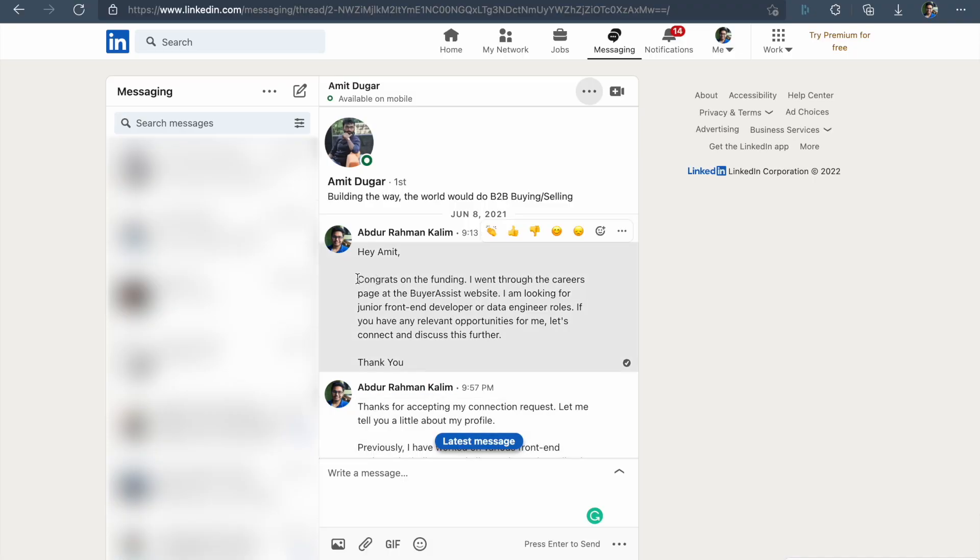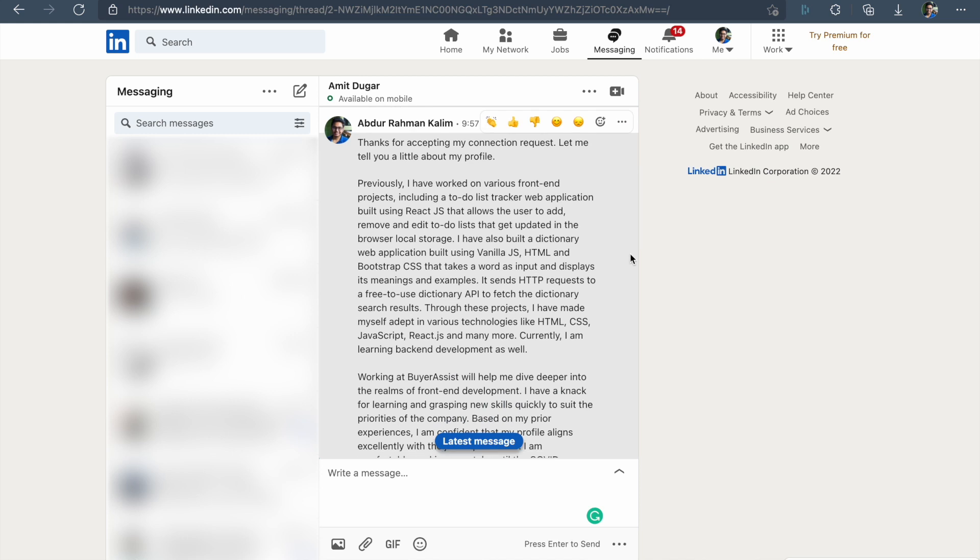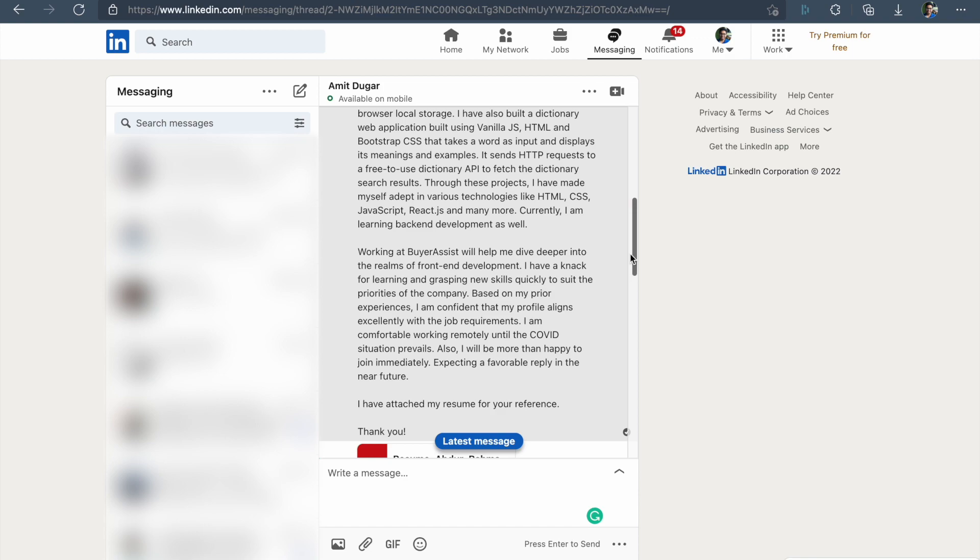So I dropped a LinkedIn connection to the CTO with a note congratulating him on the funding and asking if there were open positions for me. He accepted my request, and right after that I sent him a short cover letter discussing my skills in web development and how working at the company would help my career. This is where effective writing helps — more about that later in the video.